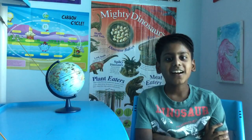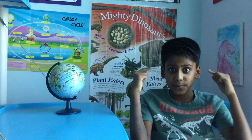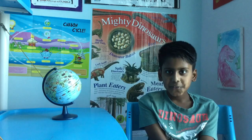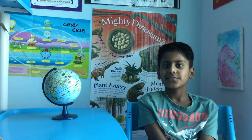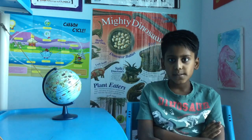Sea anemones are named after the terrestrial plant, anemone. Sea anemones are invertebrates and they don't have brains. They are not plants but animals. A sea anemone is made up of a paddle-disked foot, a body that is cylindrical in shape, and many tentacles that pull its prey into its central mouth.